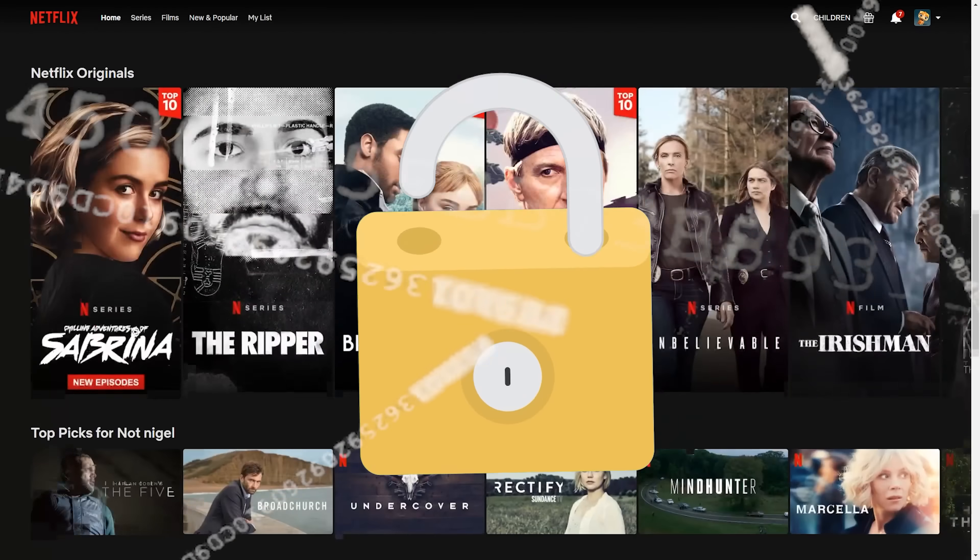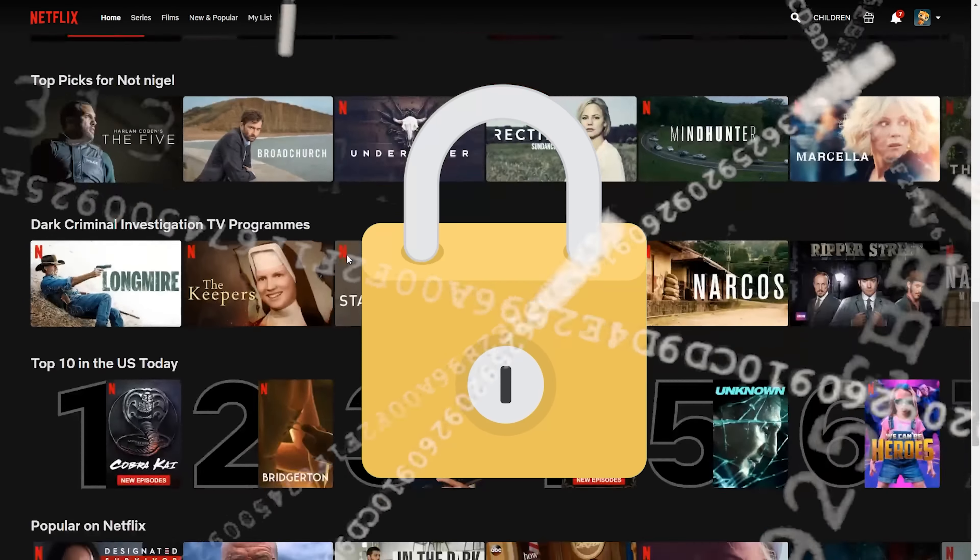Today I'm going to be showing you how to unlock the full potential of Netflix and all other streaming platforms, and that's coming up right after this.